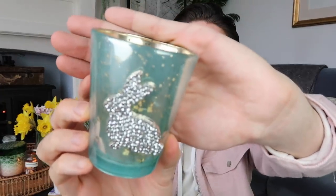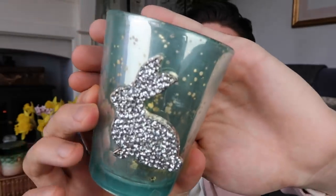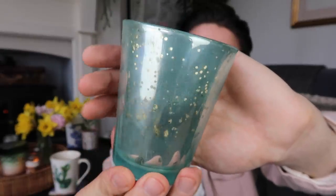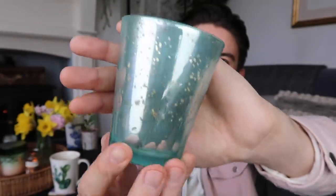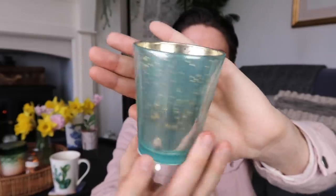Also in the Easter range I picked up this — a tea light holder with a bling bunny on it for £1. If you didn't like the bunny you could always turn it around and it becomes a very White Company style little votive or tea light holder. So actually a really nice container in itself — you could turn it around when it's not Easter time. Really nice for £1.